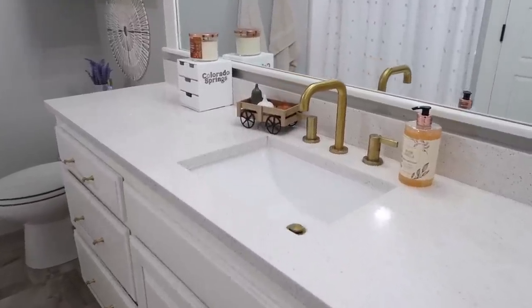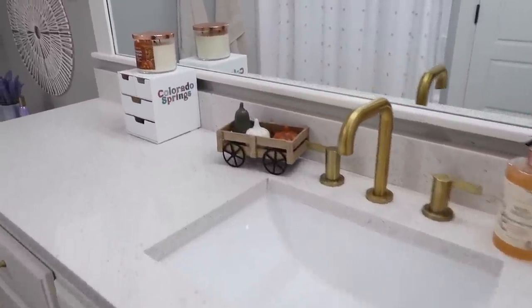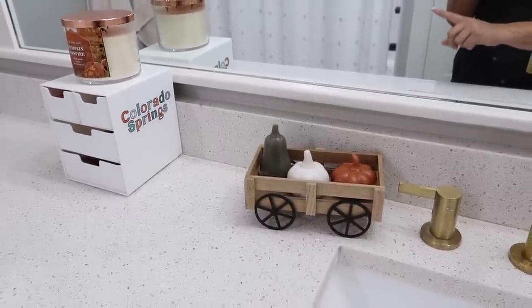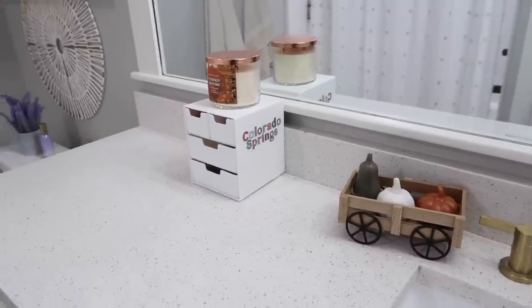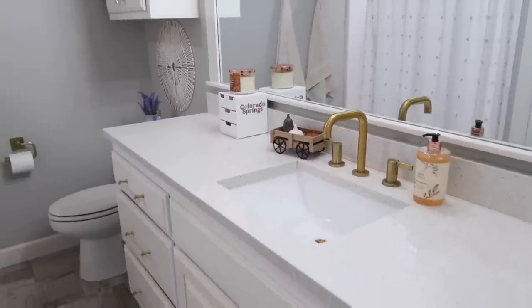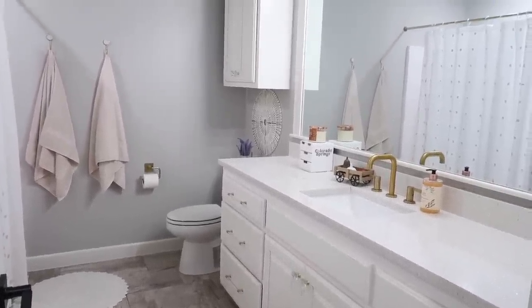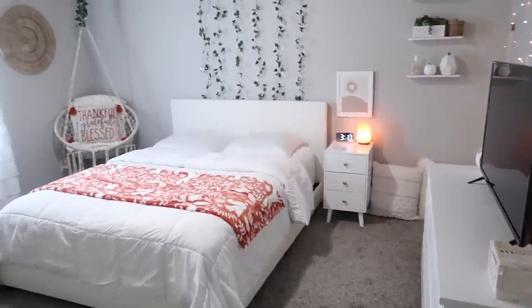So we're going to start in Savannah's bathroom — she got this hand soap and then also picked up these four pieces and put it together, I think it's so cute. And of course can you really decorate for fall without a fall candle? She has that up there and it was just enough to add a little fall to her bathroom. Now I'll take you into her bedroom.